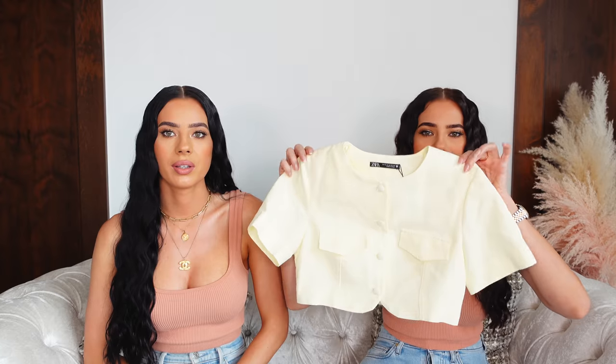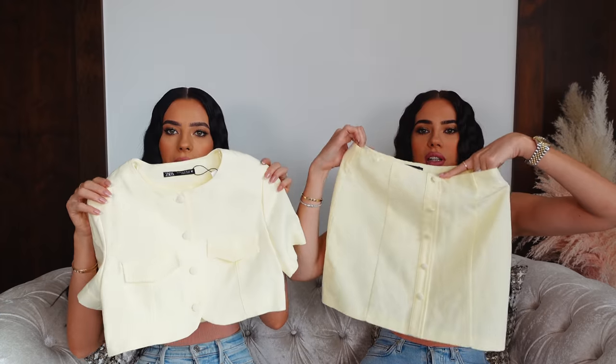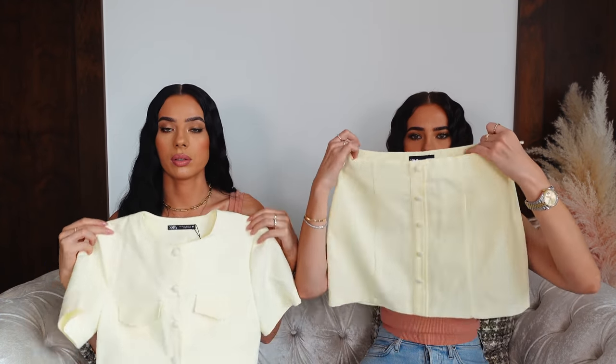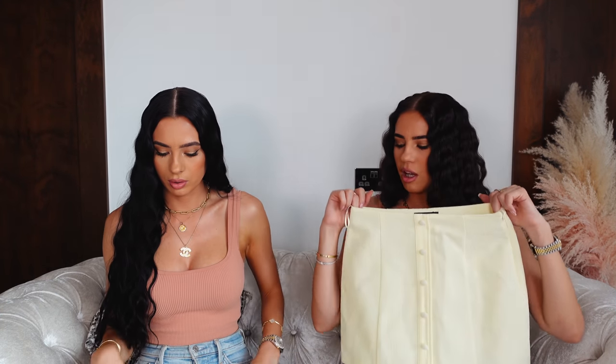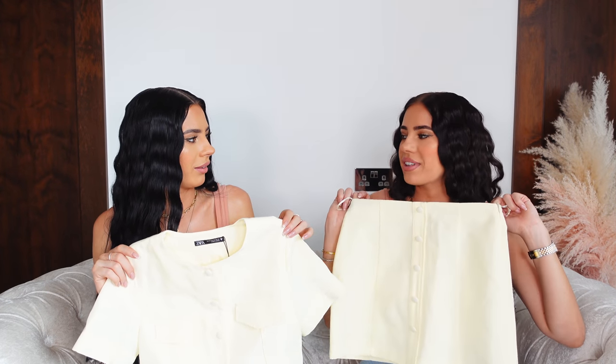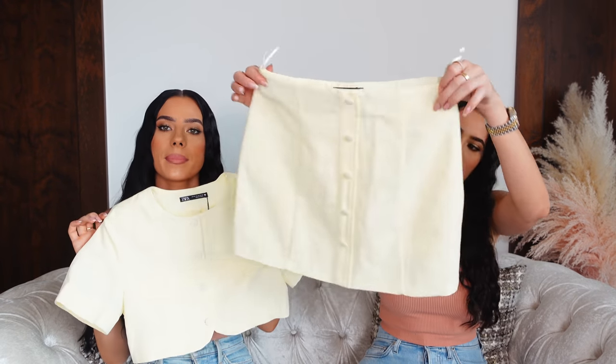I got one set and I actually got this before Easter online — I was going to wear it for Easter but I didn't. It's this beautiful kind of yellow set that comes with a skirt. The fit is a little bit strange; I need to definitely adjust the skirt because it's way too loose on the waist. But it's quite cute. It's a nice yellow color — the camera is picking it up really light.